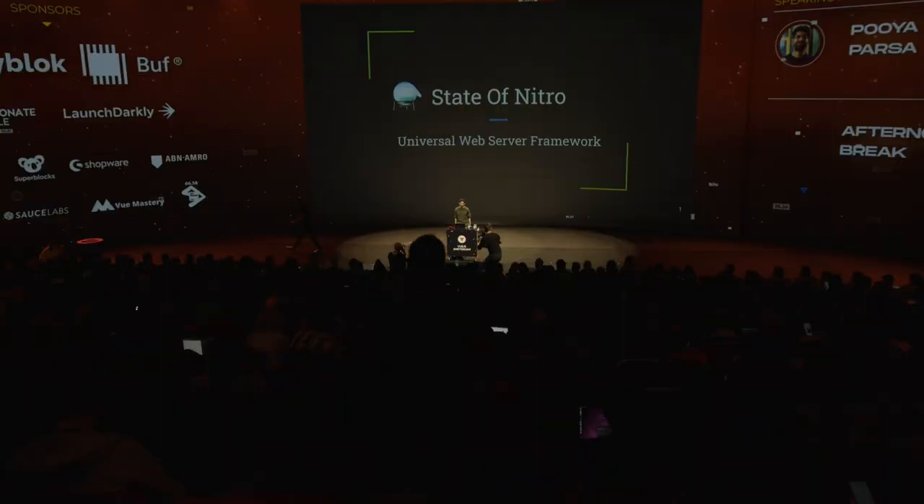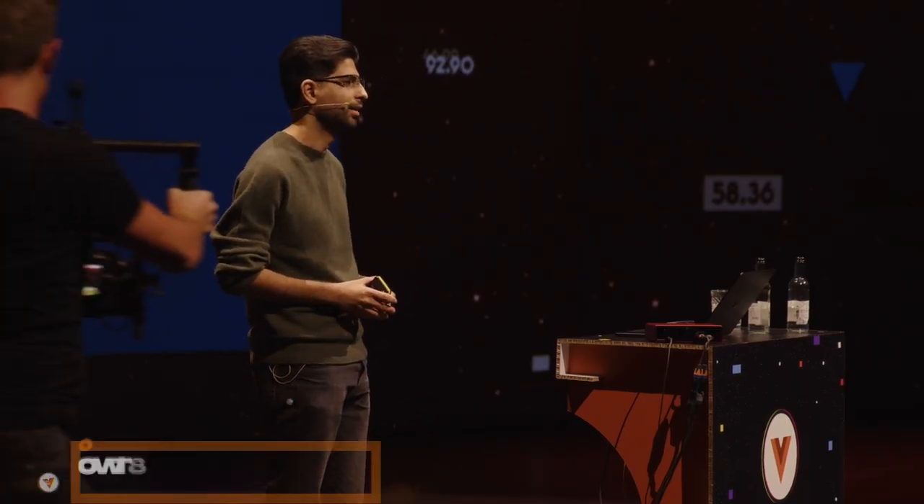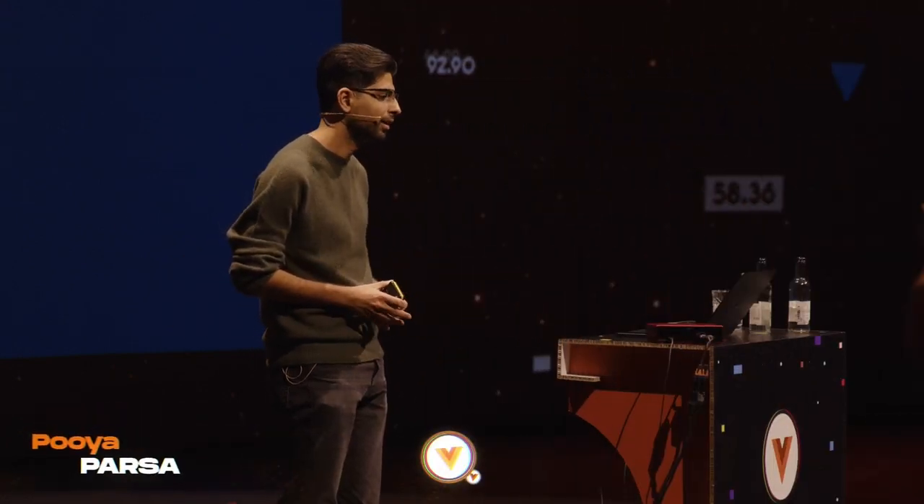Hi everyone! I can't say how much I'm glad to be with you again this year in this lovely community. I'm so proud with whatever we introduced before — my friends Sebastian, Anthony, and Daniel. For those who don't know me, I'm Puya, also known as PI0 on GitHub.